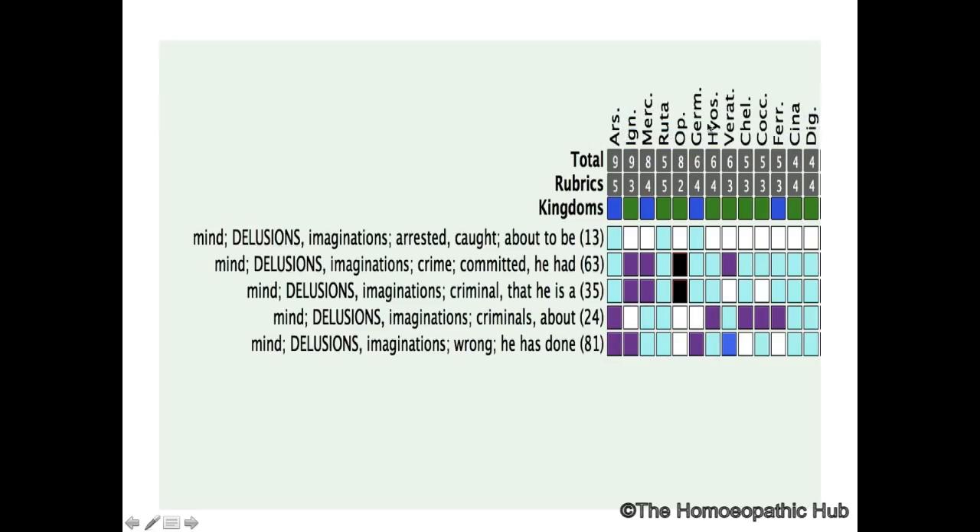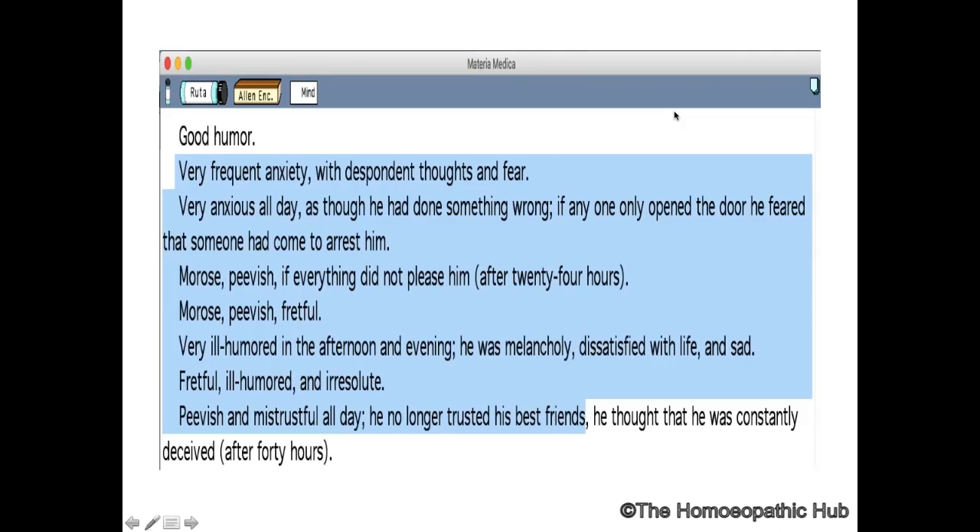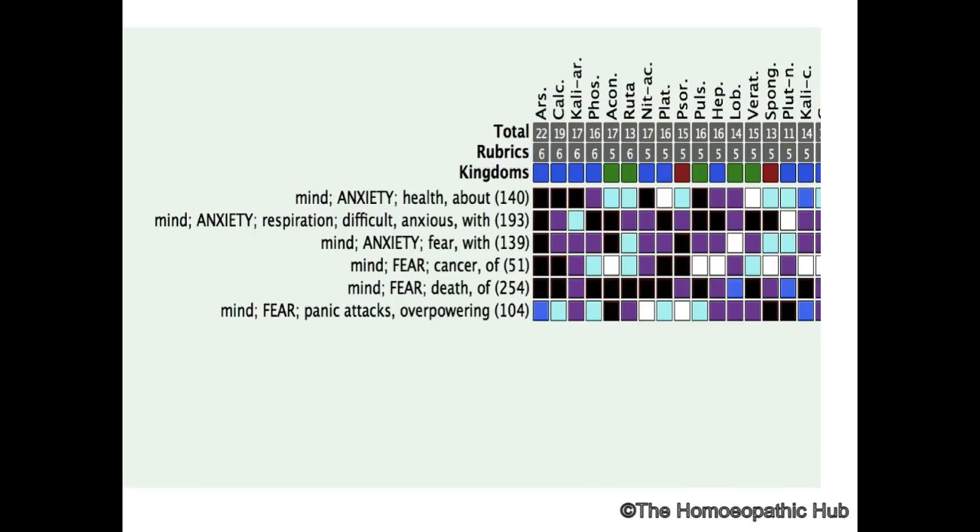This guilt-crime theme makes Ruta similar to Arsenic, Germanium, and Ferrum. From Allen's Encyclopedia: 'Very frequent anxiety with despondent thoughts and fear, very anxious as though he has done something wrong, as if anyone opened the door he feared someone had come to arrest him.' There is constant fear and constant mistrust — he doesn't trust his best friends, showing strong suspiciousness.